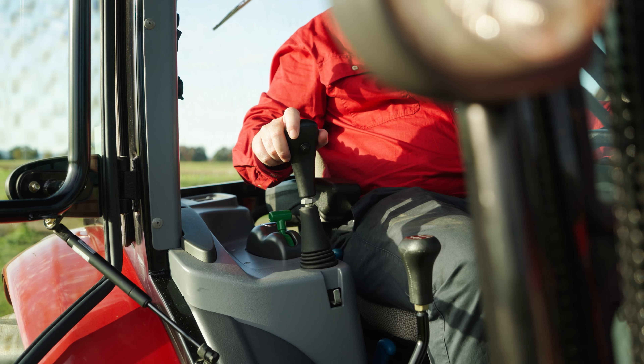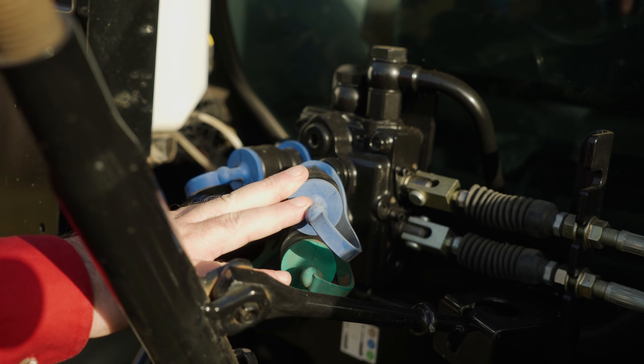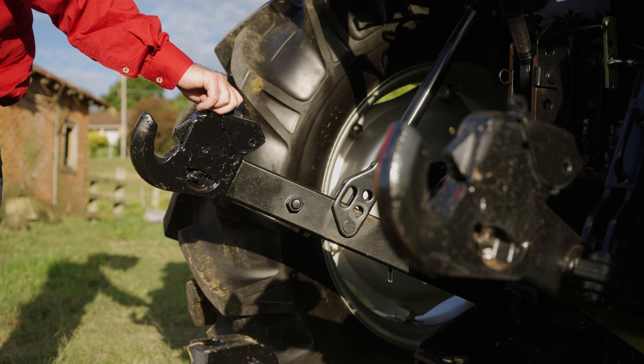A single lever loaded joystick is standard, with two front remote outlets also standard. Two rear remotes are standard with a 36 litre hydraulic pump. Rear hitch is category 2 with quick release hook ends as standard, and a lifting capacity of 1,850 kilograms.